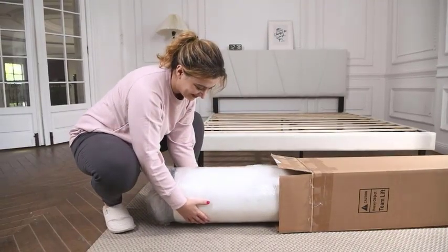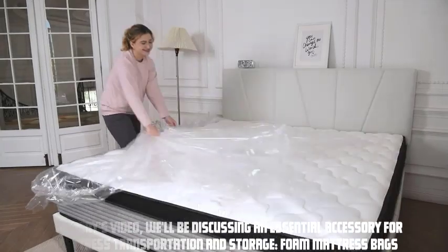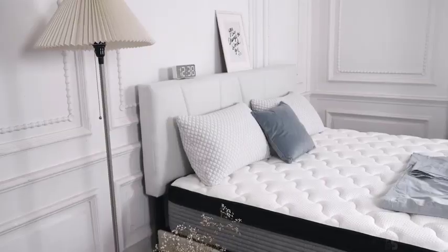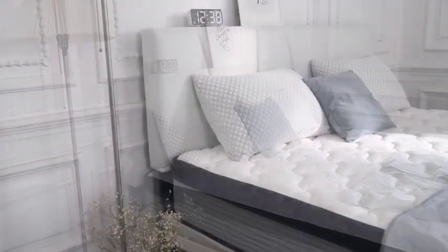Hey everyone, welcome to our video. In today's video, we'll be discussing an essential accessory for mattress transportation and storage: foam mattress bags. Have you ever wondered what foam mattress bags are and why they are important? Stick around to find out.